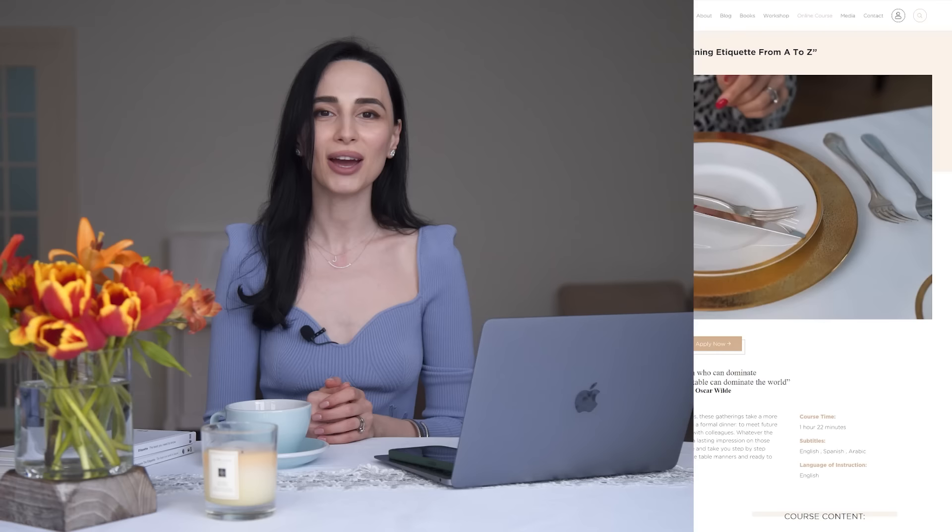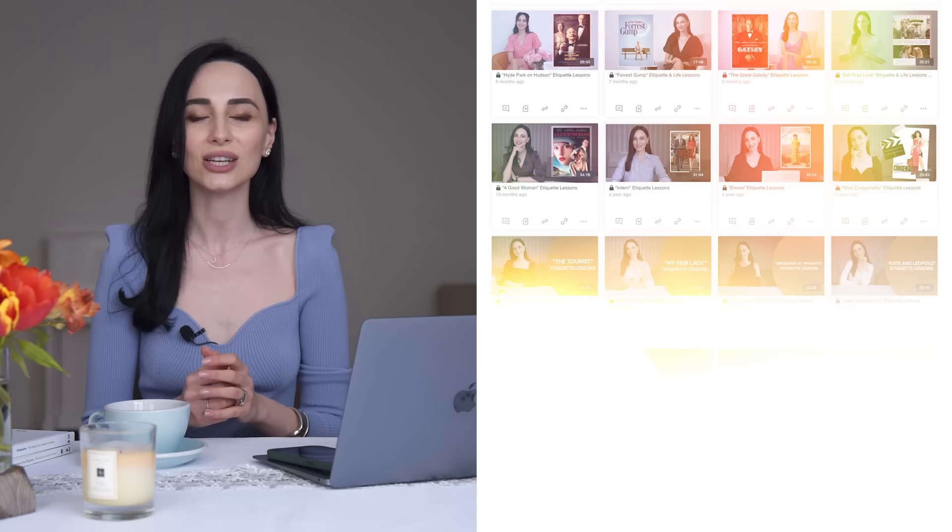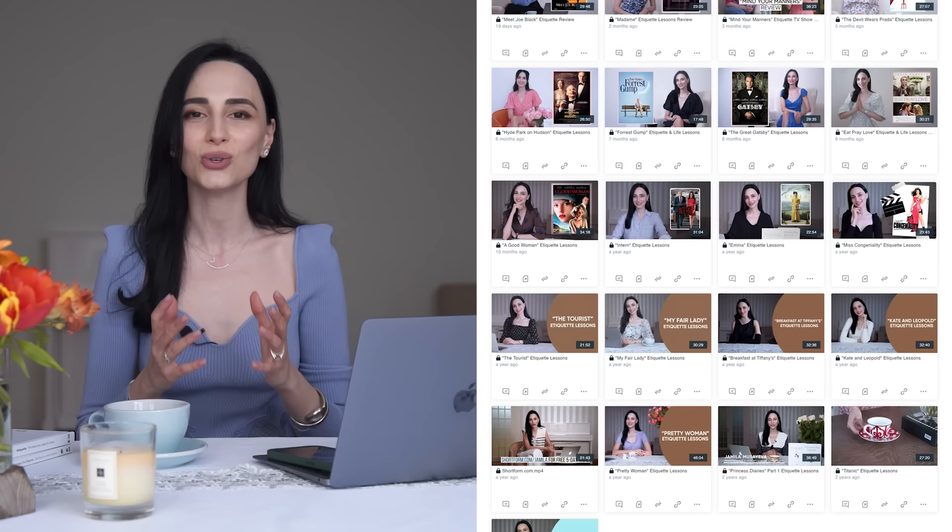If you're someone who is really adamant about etiquette and interested in learning deeper, you can join my online Western Dining Etiquette from A to Z available directly on my website, as well as join my Patreon Etiquette Movie Club where every month I do an etiquette analysis of a chosen movie. In today's video, I'll talk about hand gestures.